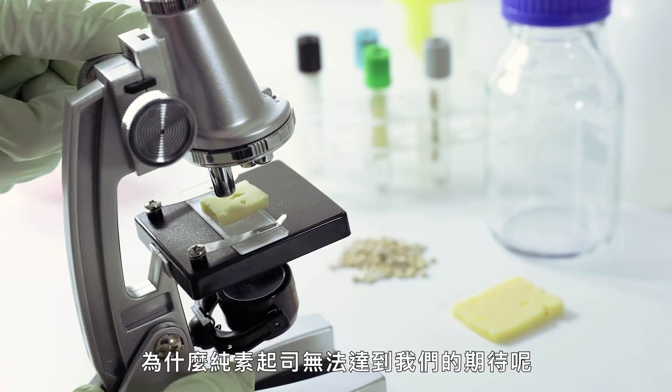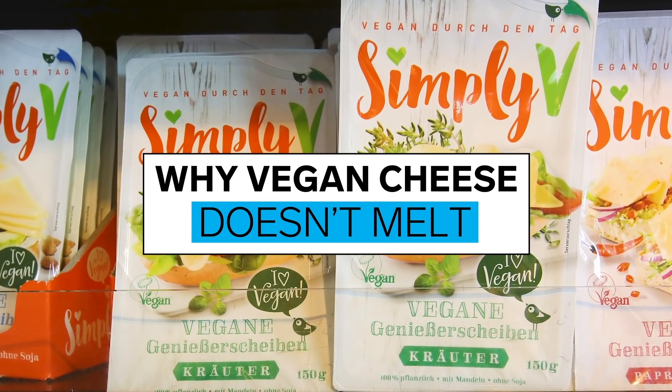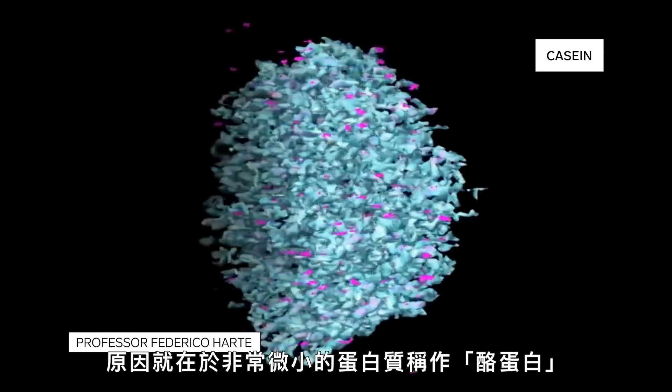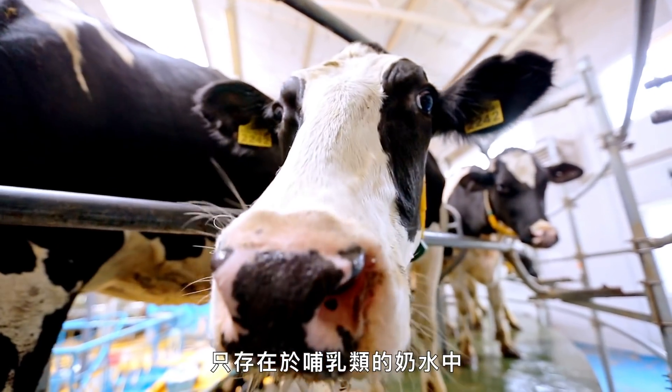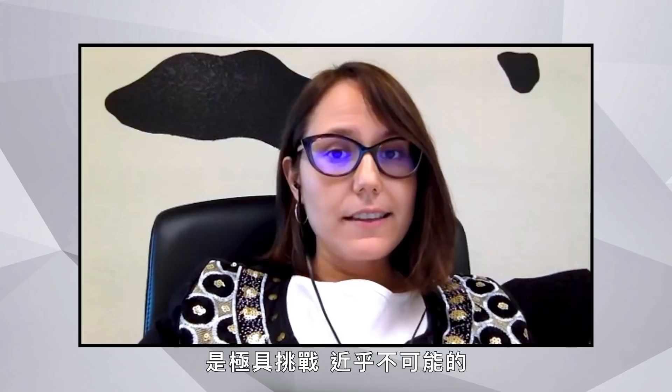So what's the science behind why vegan cheese doesn't act like we expect? The problem is this tiny protein, casein. Wired talked to two cheese researchers to explain the science. Casein is not found anywhere else in the natural world, only in the milk of mammals. Mimicking or replacing casein with a plant-based protein is extremely, extremely challenging — or nearly impossible.